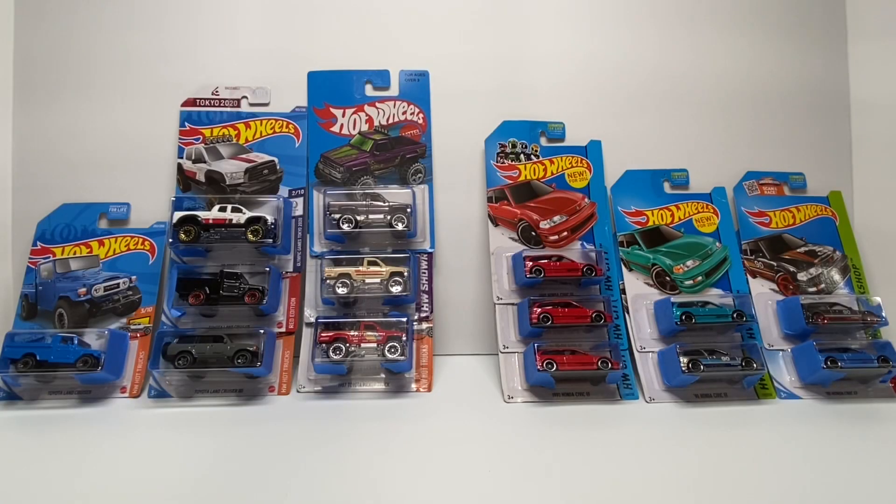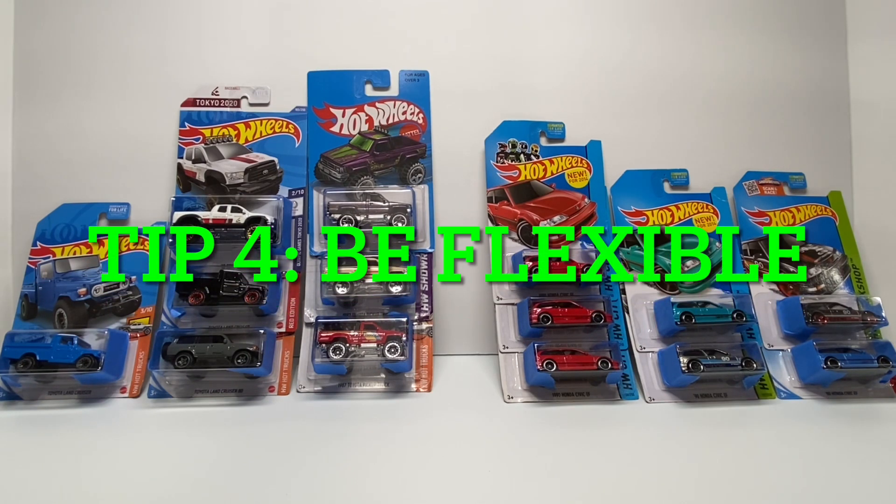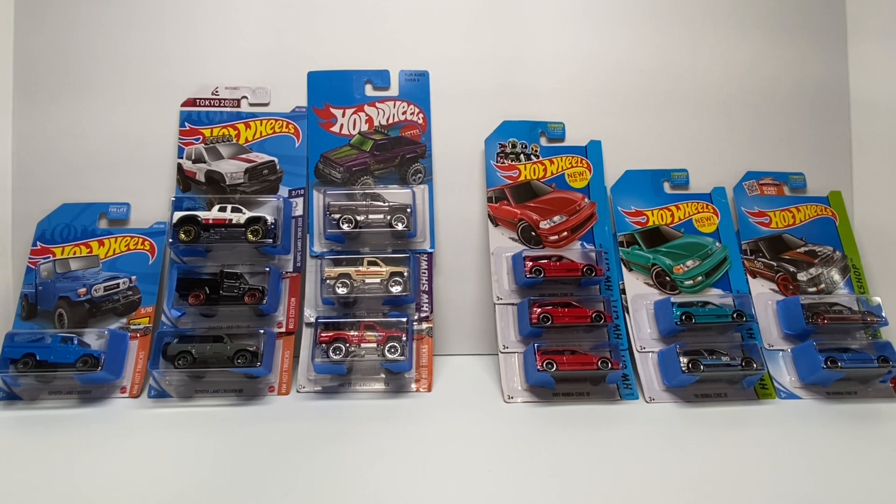This post went up at about ten o'clock and immediately I was getting comments and instant messages, all centered around the same recurring theme: 'Can you split the lot?' One gentleman asked just for the 87 Toyota pickups and another asked specifically just for the Honda Civic EFs. One rule of thumb when selling in the open market — definitely be flexible. If you're too firm on your price or on keeping the lot together, you're going to lose out on sales.